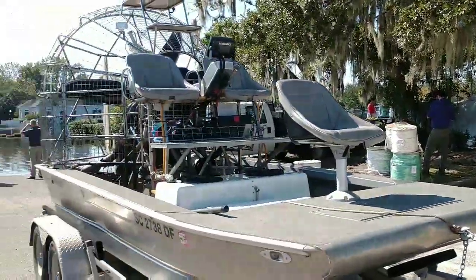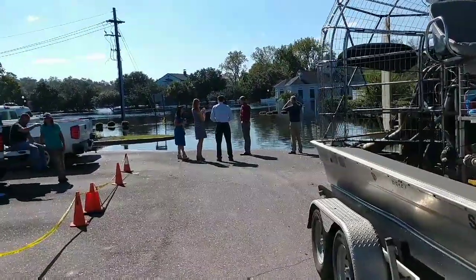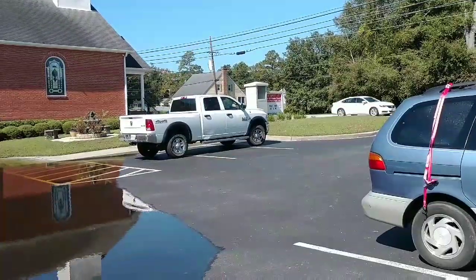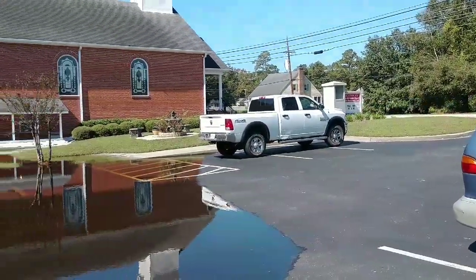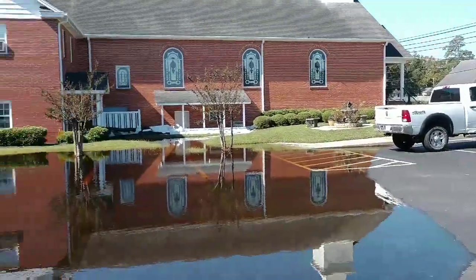I've never seen the Waccamaw this high, and I don't think a lot of these residents have seen it either. I'm fixing to launch in — I'm in a church parking lot, Conway Freewheel Baptist Church.